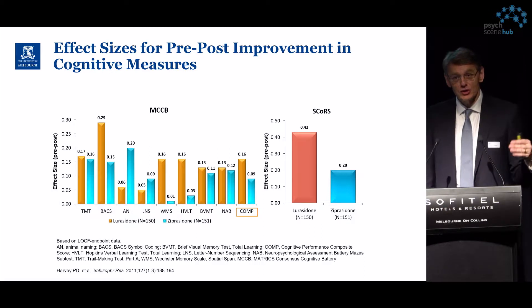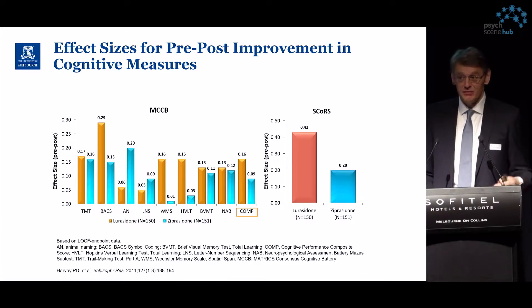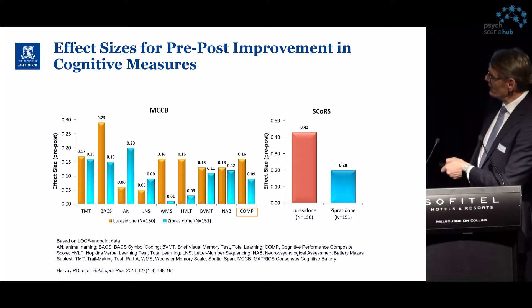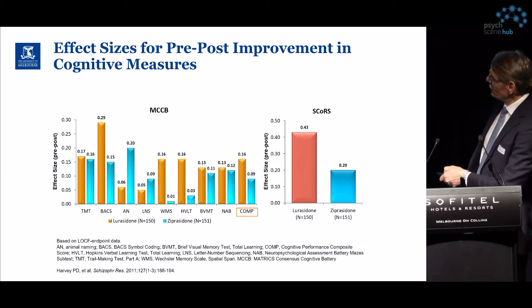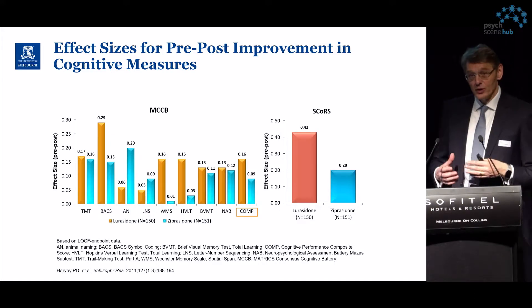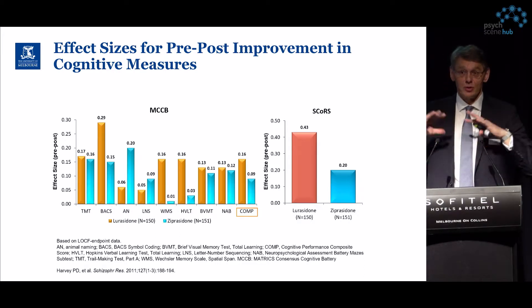Cognitive functions are usually measured using large cognitive batteries — objective measures such as the Trail Making Test (TMT), memory tests, concentration tests, and processing speed tests. These studies typically present individual test results but also a composite score, which combines all the individual test results to arrive at an overall cognition score.